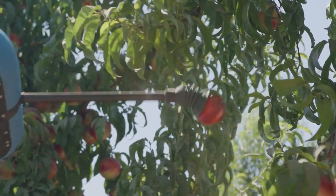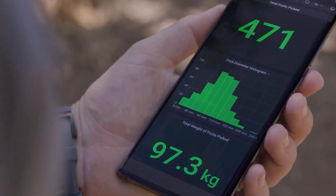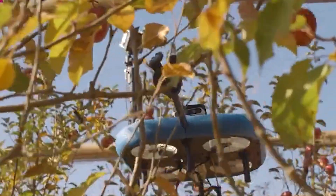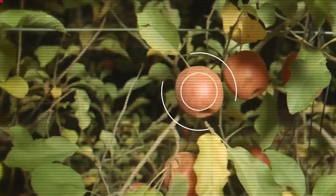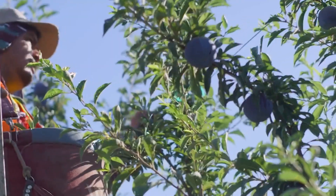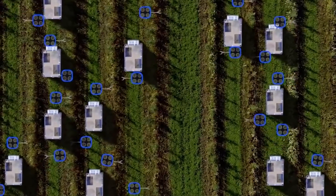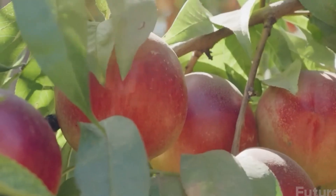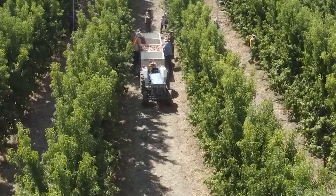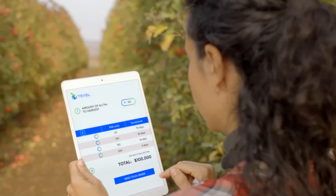Equipped with a built-in robotic analyzer, it accurately determines the size and weight of each piece of fruit, providing precise yield measurements down to the gram. This innovative technology not only increases efficiency, but also reduces labor costs and potential harm to agricultural workers. By harnessing the power of automation, the Tebel Aerobotics Fruit Picking Drone offers a sustainable solution for fruit harvesting, ushering in a new era of agricultural practices. Say goodbye to sweaty manual labor and hello to the future of farming.